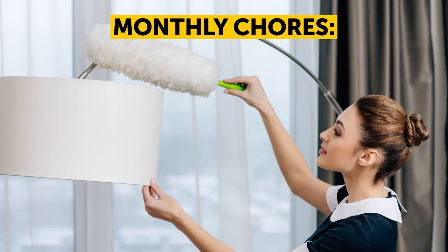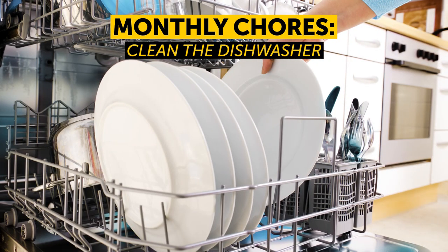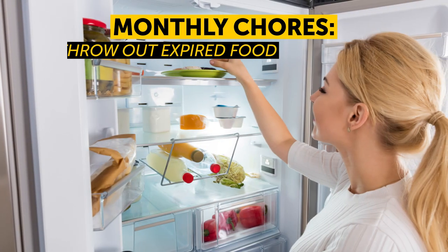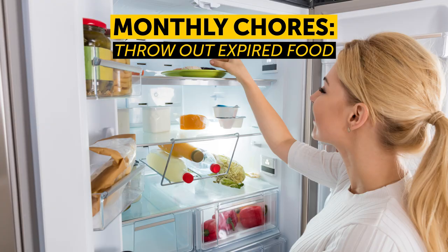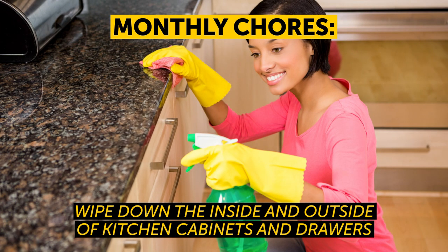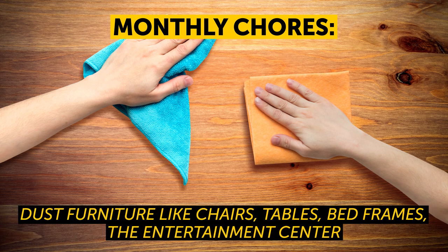Monthly chores: Dust and clean light fixtures. Clean the dishwasher. Clean the vacuum cleaner — yep, clean your cleaner. Throw out expired food. Clean the fridge. Wipe down the inside and outside of kitchen cabinets and drawers. Clean the trash cans. Dust furniture like chairs, tables, bed frames, the entertainment center, and so on.